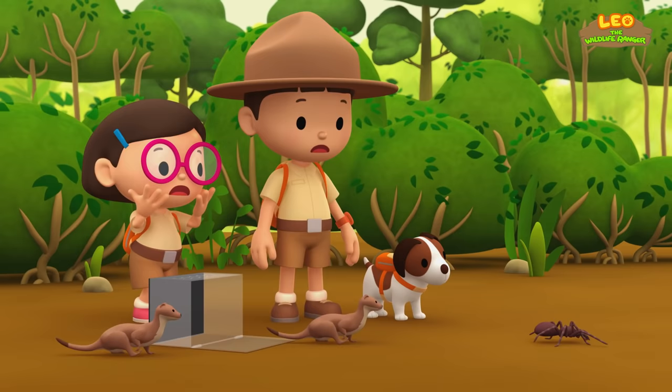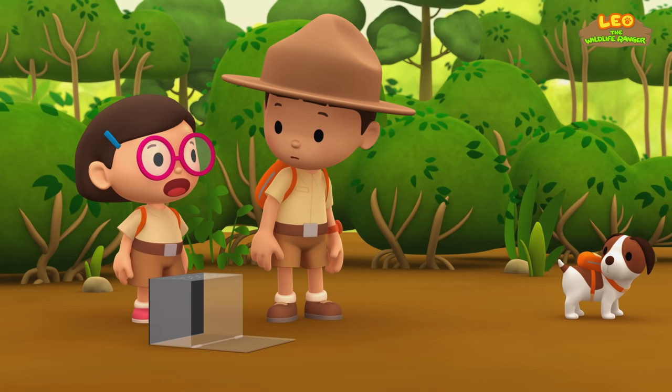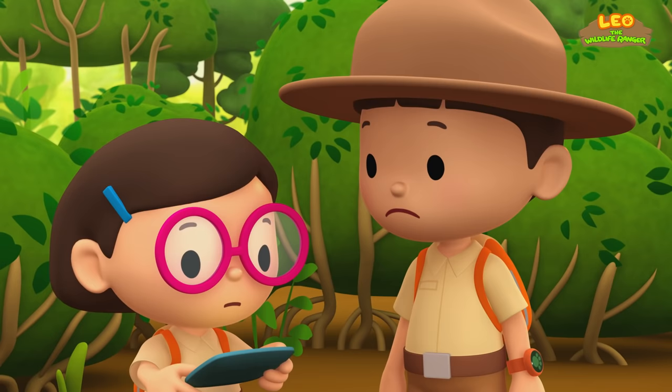Oh no! We should help the spider. Come on, Hero, let's chase the weasels away. Wait, Leo. Remember what Ranger Rocky said? When the spider is defending itself from predators, it can release tiny, sharp hairs that are very painful. We should keep a distance. You're right, Katie. But what else can we do to scare the weasels away?